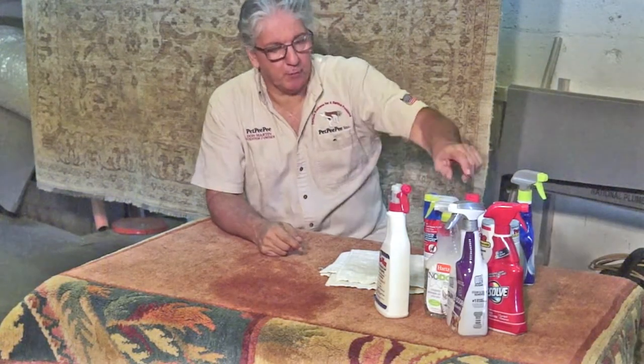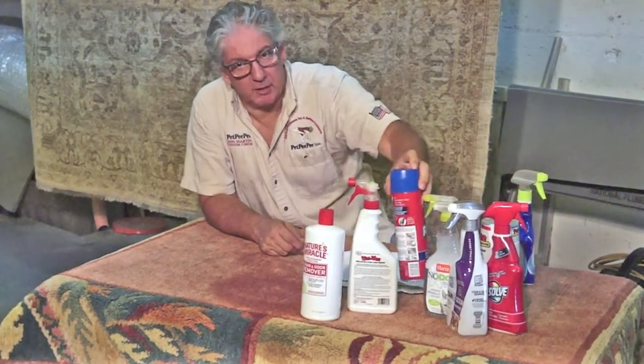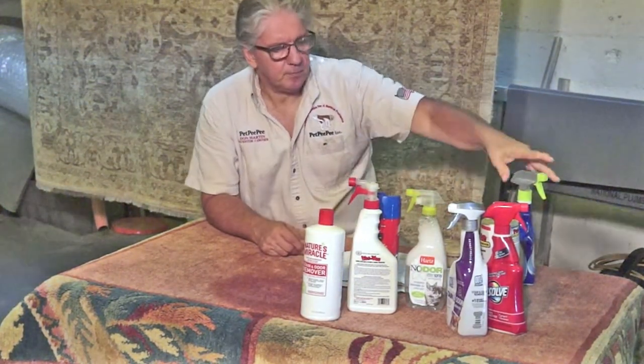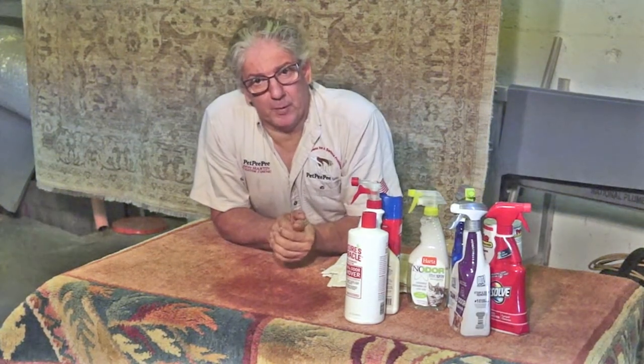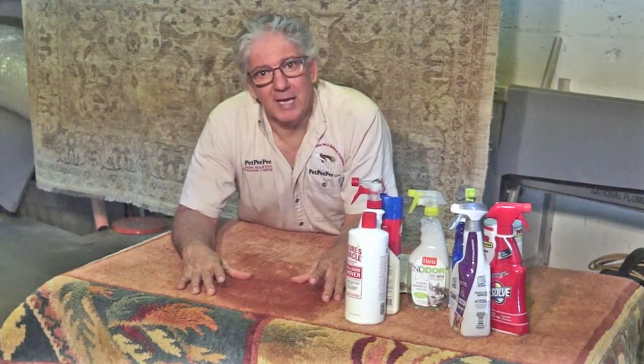This is the problem. So whether you're using this, or this, or this, or this — it doesn't matter which one you use. All of them contain soap. Your dog applies PP, you apply soap, and two of them stay in the rug. You end up with PP soap. And the PP soap attracts bacteria. This bacteria will grow and become a brown stain — this brown stain. It's mildew.